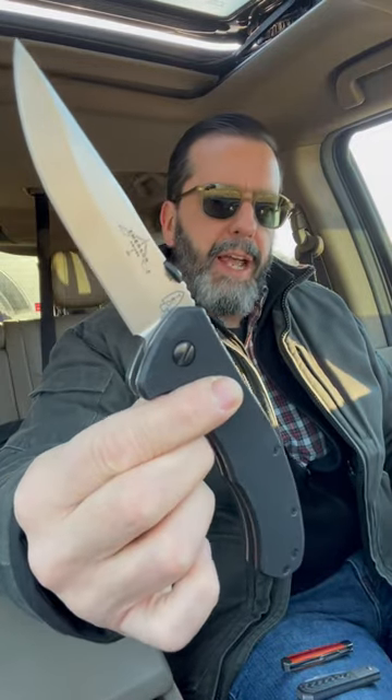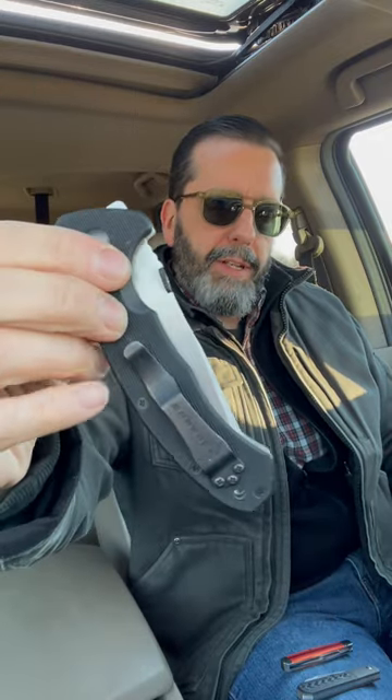On me today I have the Emerson Tim Kennedy knife. I really like this folder — that long, thin blade, very pointy, waveless. It's my only waveless Emerson.